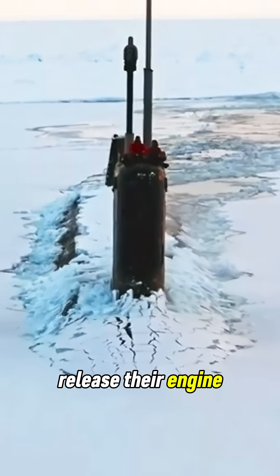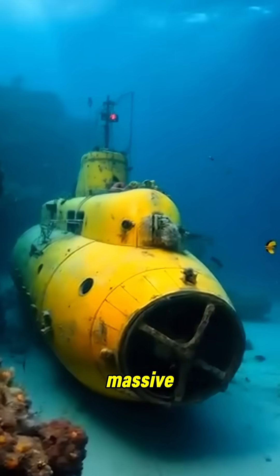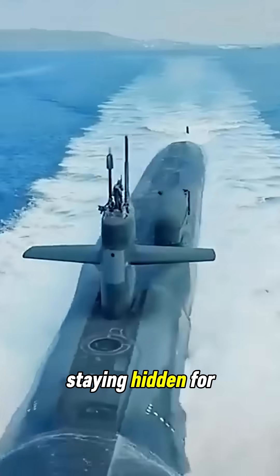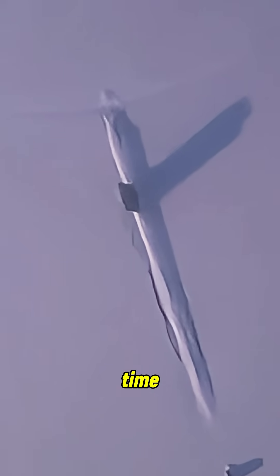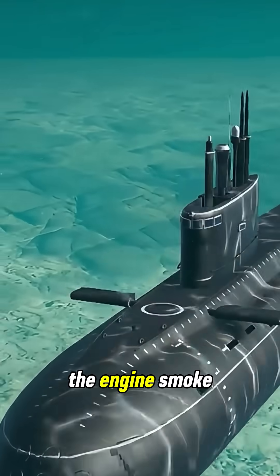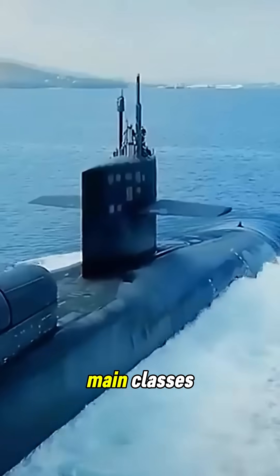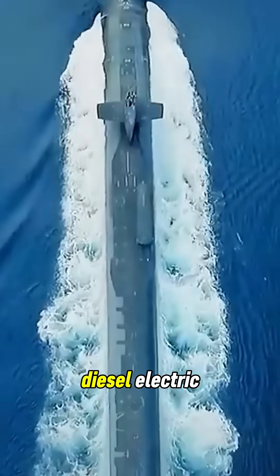Have you ever wondered where submarines release their engine exhaust while underwater? These massive steel giants can travel thousands of miles beneath the surface, staying hidden for weeks or even months at a time. But without surfacing, where does all the engine smoke go? The answer lies in the type of submarine — there are two main classes: nuclear-powered and diesel-electric.